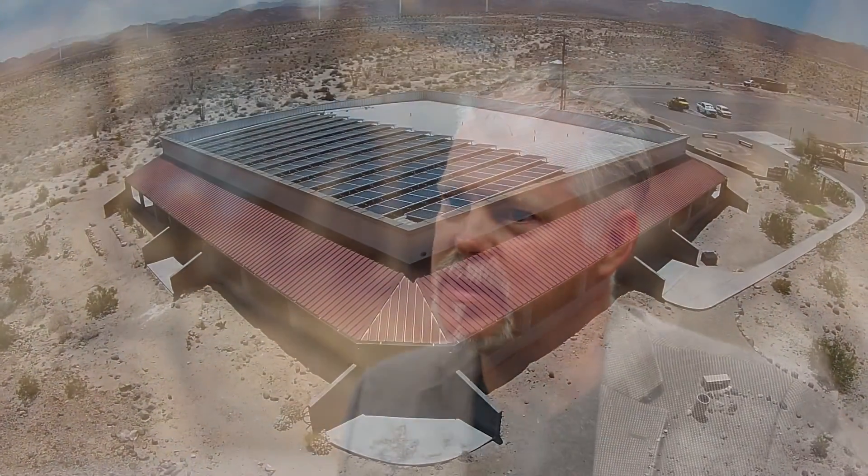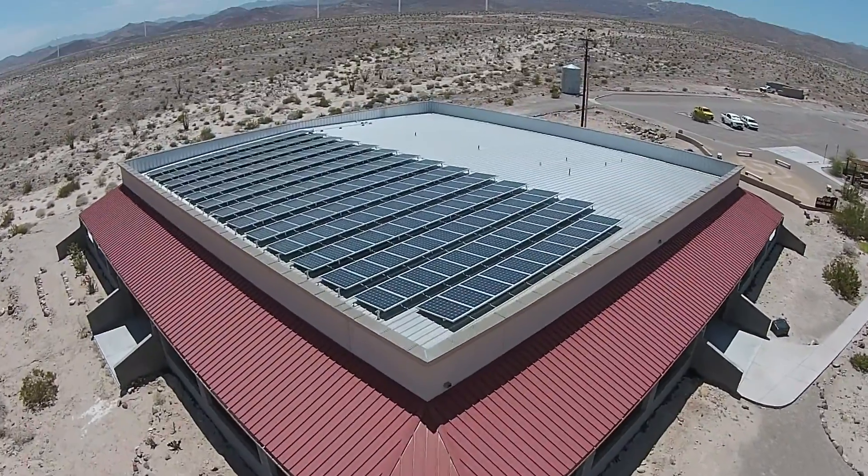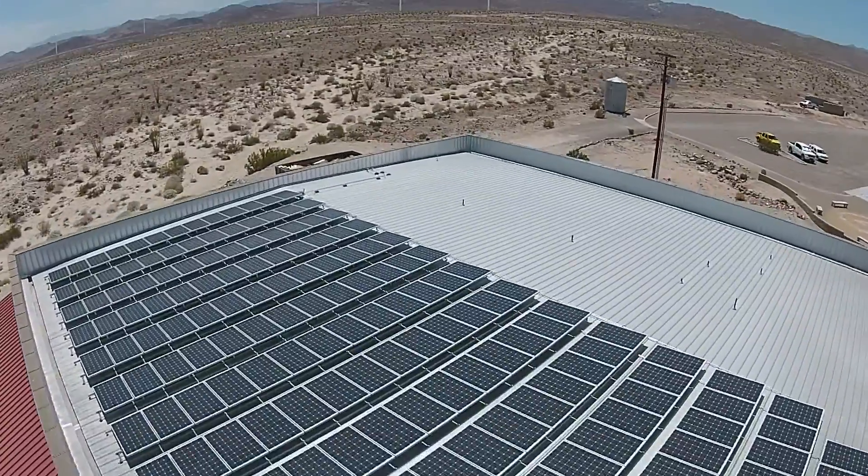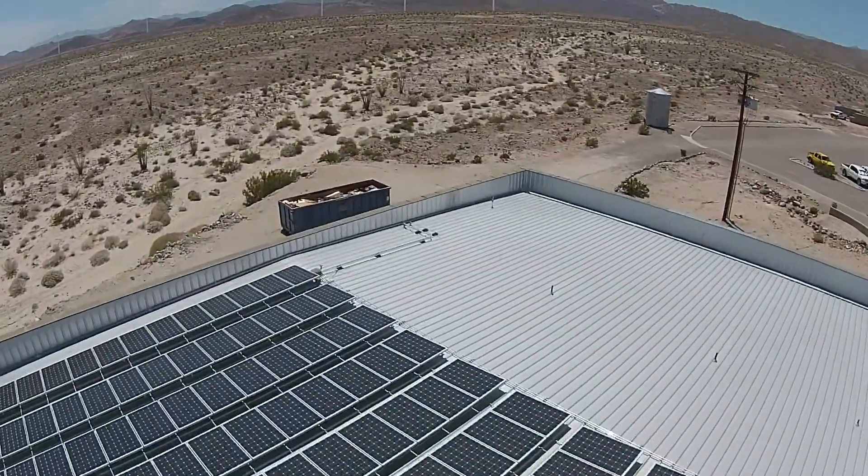Our electric use prior to going solar was about $900 to $1,200 a month. We designed a system we thought was going to cover about 70% of that cost, but what we found is we are now running at 100% — our full use is covered by our system. In our business model, we have been able to take those costs of almost $1,200 a month and use that to support additional staffing.